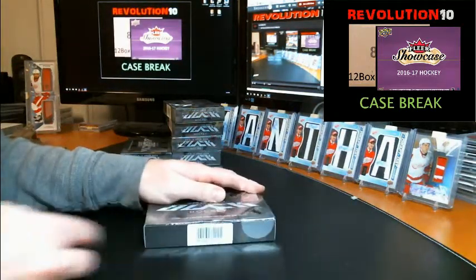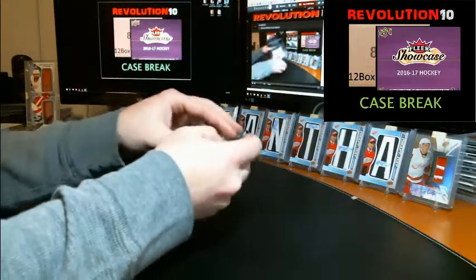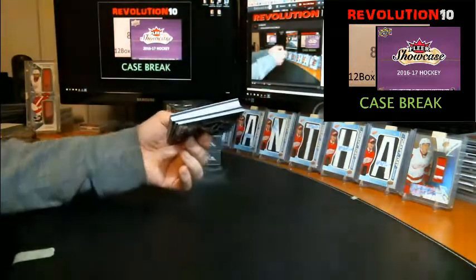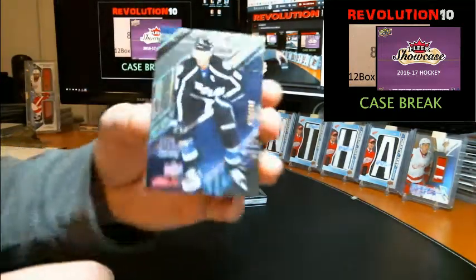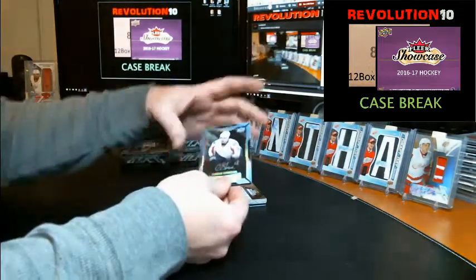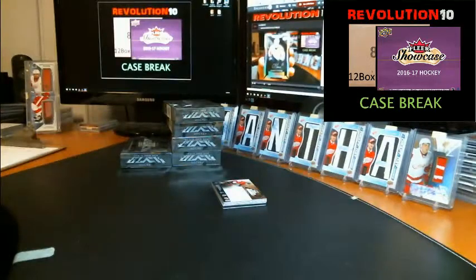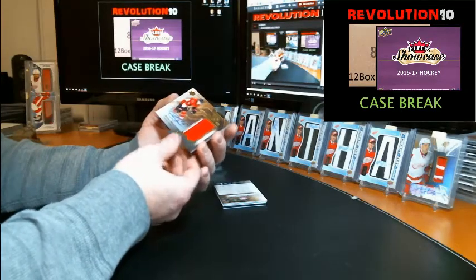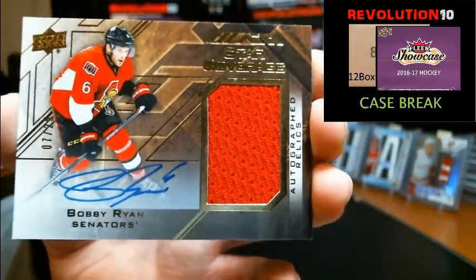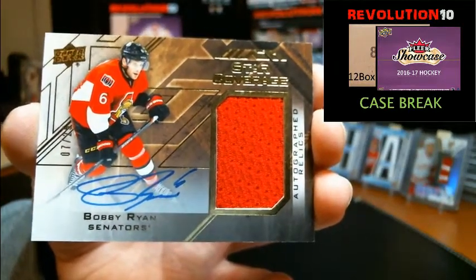All right, box 3. Start off with a base card numbered to 349 for the Tampa Bay Lightning, Steven Stamkos. Lustrous rookie autograph numbered to 299 for the Washington Capitals, Chandler Stevenson. Autographed relics — very nice, numbered to 25, 7 of 25, just missed his jersey number — for the Ottawa Senators, Bobby Ryan. Haven't pulled a Ryan auto in quite some time, that's a nice hit for Ottawa.